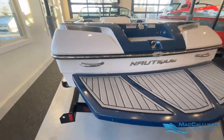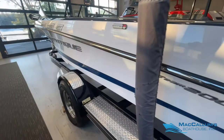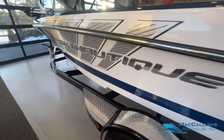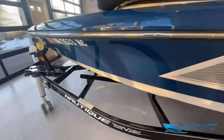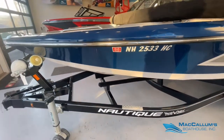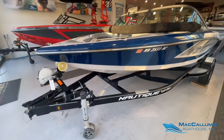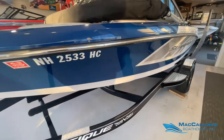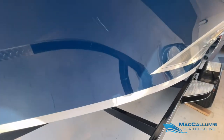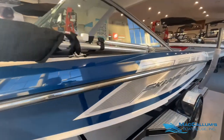Blue swim platform. Only very minor imperfections in the gel coat — a couple of light surface scratches that I'll point out. Nothing that really needs any more attention than just a quick buff.